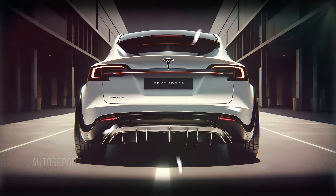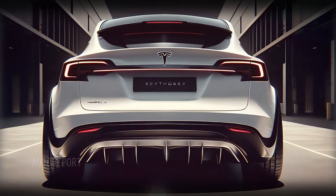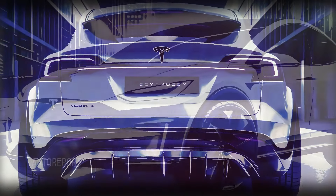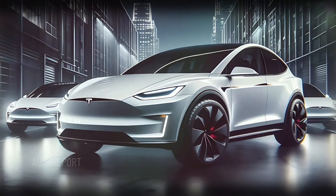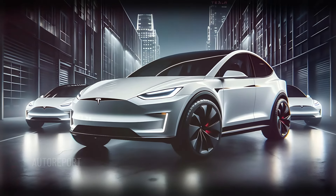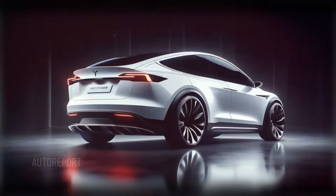What about the price? The 2025 Tesla Model X is expected to start around $100,000 for the long-range version, while the Plaid model with all the performance upgrades could go up to $140,000 or more. As for the launch date, Tesla plans to release the new Model X by early 2025, and pre-orders have already started.